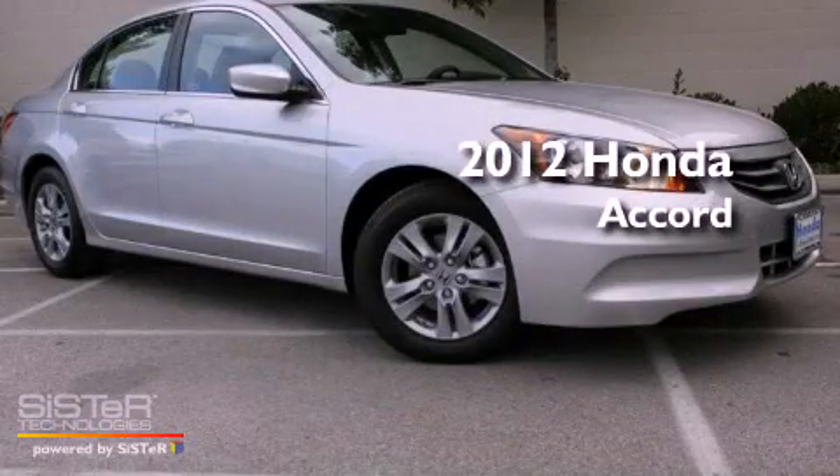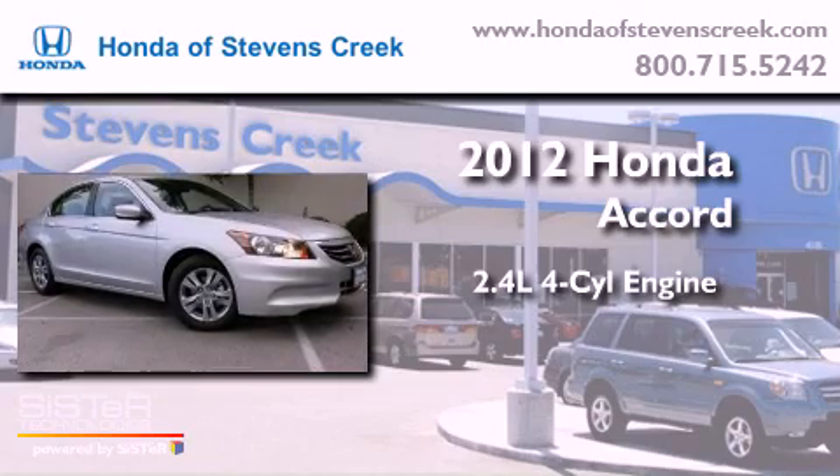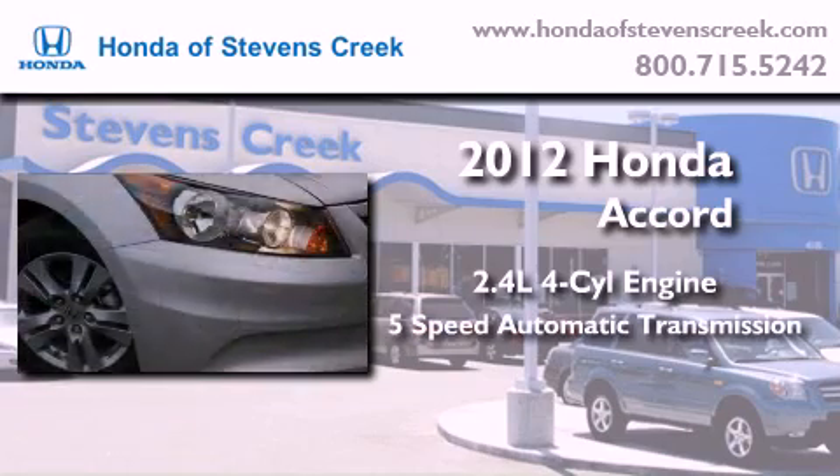This is a brand new 2012 Honda Accord. It features a 2.4-liter, 4-cylinder engine and a 5-speed automatic transmission.